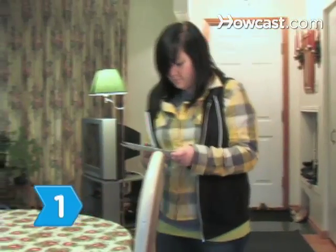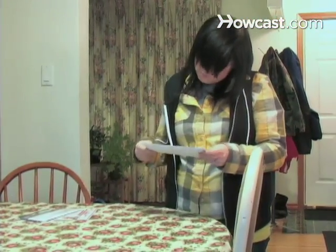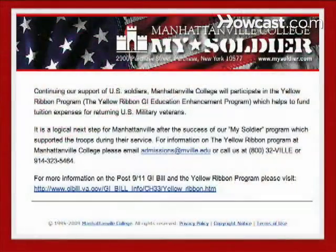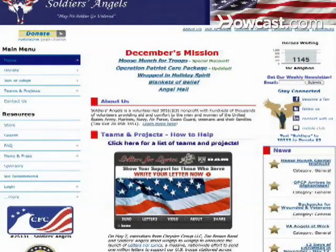Step 1. Soldiers really value happy words from home, but you won't get too far if you randomly mail your note. Your best bet is to contact organizations like penpalsforsoldiers.com, amillionthanks.org, soldiersangels.org, and mysoldier.com. These sites can help you follow postal guidelines and ensure that your letter gets into the right hands.